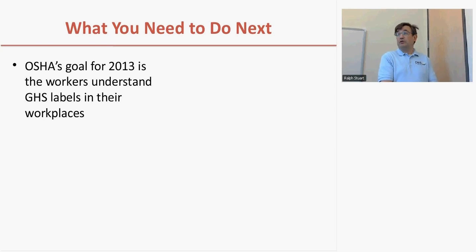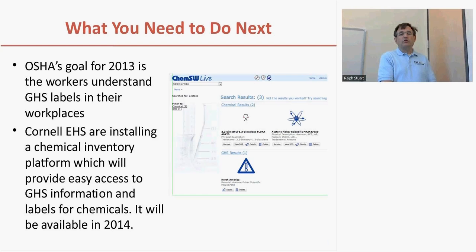What do you need to do next to be compliant with the GHS system? OSHA's requirements in 2013 are that employers train their employees who work with hazardous chemicals about the GHS system, so that when these labels start appearing in your laboratories, you'll understand what they're trying to tell you. The good news is that Sigma-Aldrich and most other major chemical manufacturers have already started using the GHS system. In 2014, Cornell and GHS are putting together a chemical inventory platform that will allow you to import chemical containers in your laboratory, track them, report them for regulatory purposes, and provide easy access to GHS information such as safety data sheets and labels you can print for your chemical containers.